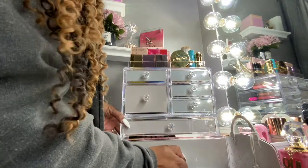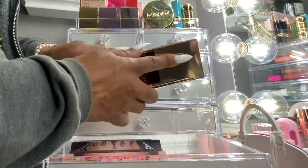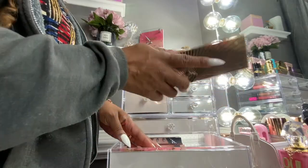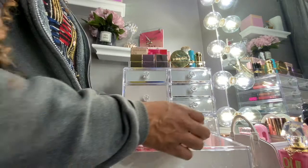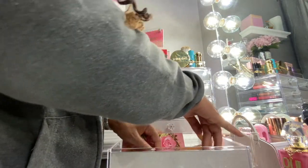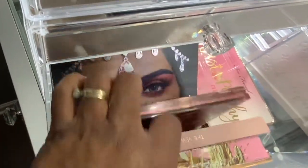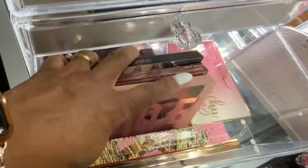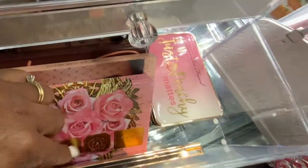Last but not least, this drawer has another Charlotte Tilbury palette — the Instant Eye Palette in Pillow Talk — Pat McGrath Rose Decadence, Huda Beauty Desert Dusk, and in the back is the Retrograde and the Too Faced Just Peachy Mattes.